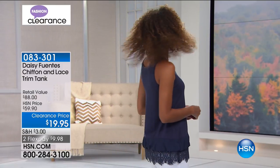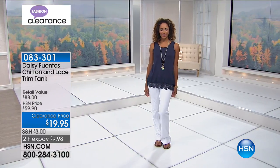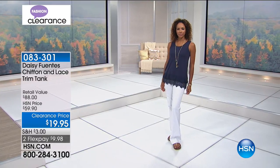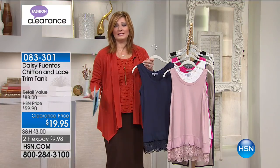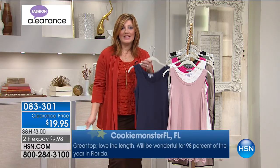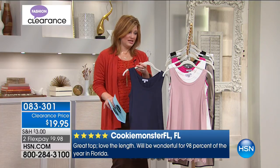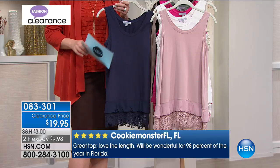We're moving into Daisy Fuentes — actress, humanitarian, and a voice and advocate for animal rights. She's also a designer here at HSN. This is one of the most beautiful tanks you'll be able to layer with your cardigans. This is not just an ordinary tank top — it has added panache and lots of styling.